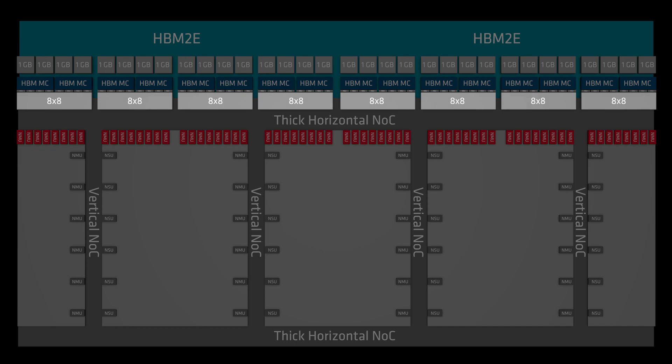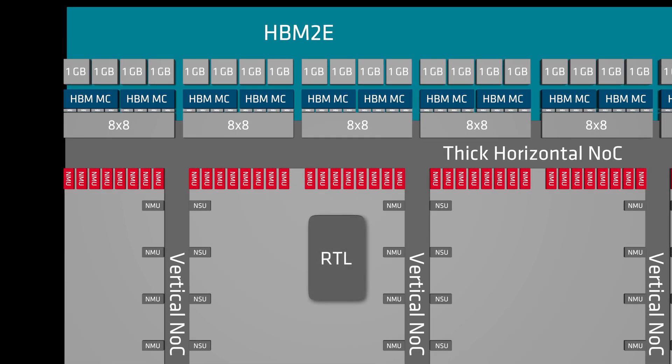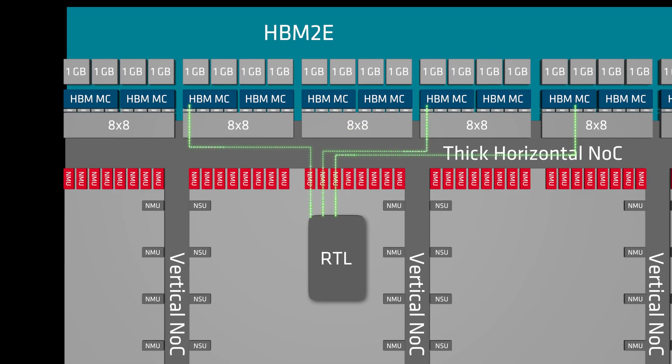For further flexibility, the architecture includes hardened 8x8 switches between these ports and the memory channels, to expand the connectivity in your designs. In a simple configuration, the user logic can issue transactions to the HBM pseudo-channel closest to it. It can also transact with the 4 pseudo-channels in its vicinity via the hardened, fully connected switch, and can additionally access any pseudo-channel across the two HBM stacks via the horizontal NOC lanes.